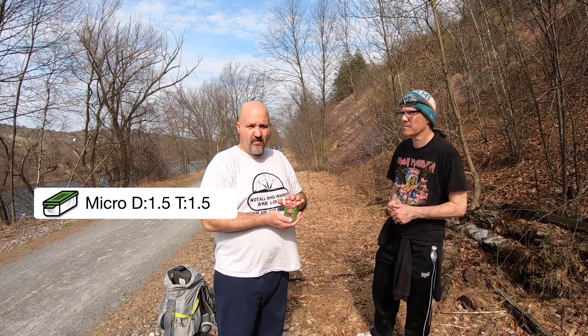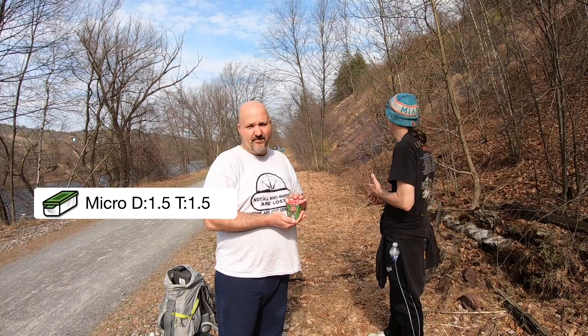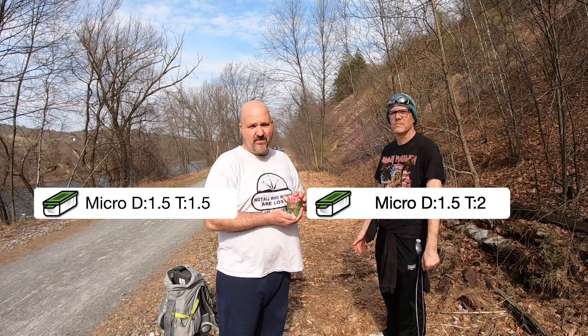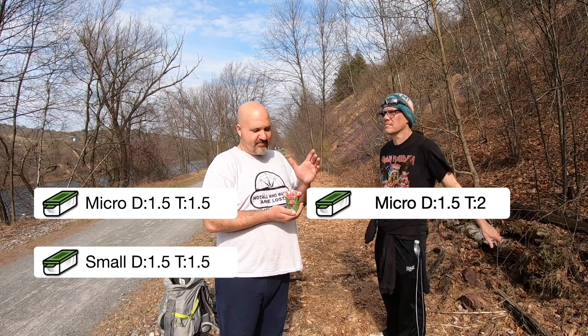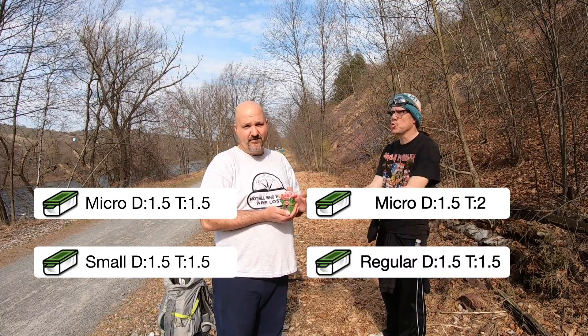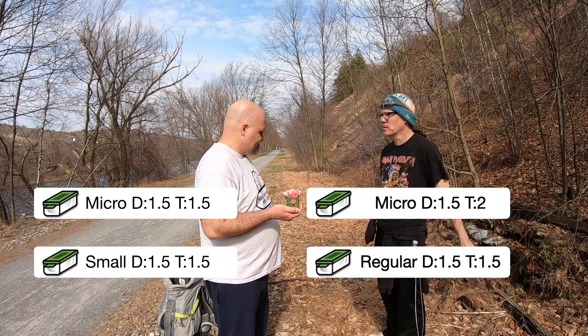Ready? Is this a micro, one and a half difficulty, one and a half terrain? Two terrain — is this a micro, one and a half difficulty, two terrain? Is this a small, one and a half difficulty, one and a half terrain? Or is this a regular, one and a half difficulty, one and a half terrain? Throw some easy ones in there.